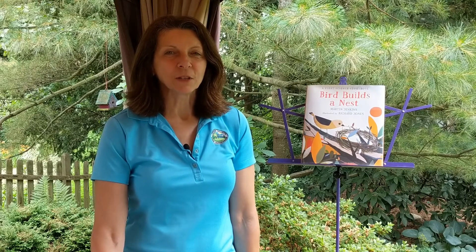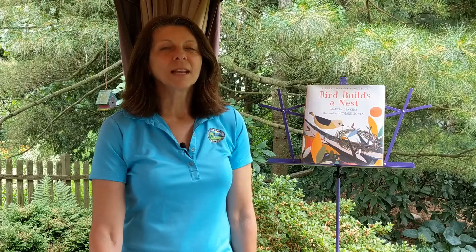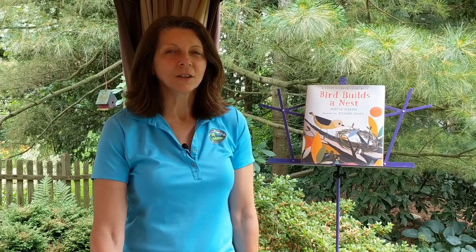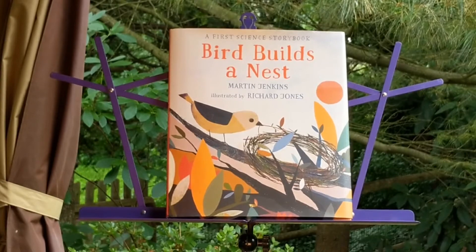Hi, my name is Alexandria. I work for the Mercer County Park Commission at the Tabahackie Nature Center. Have you ever seen a bird's nest up close? This nest belongs to a mourning dove. Don't worry, the birds are all done using this one. It's pretty cool, right? Well today I will be reading Bird Builds a Nest, written by Martin Jenkins and illustrated by Richard Jones. We are going to follow a young bird as she goes about her busy day building a nest.